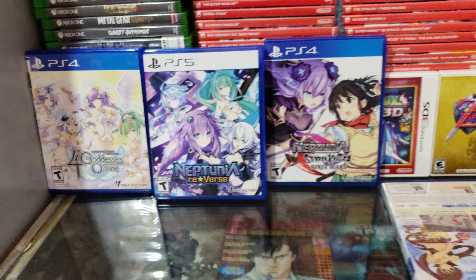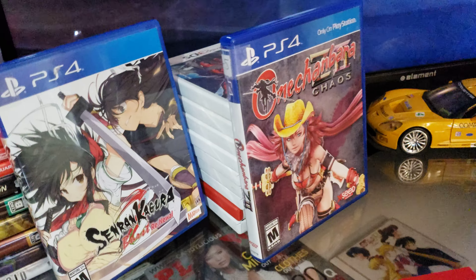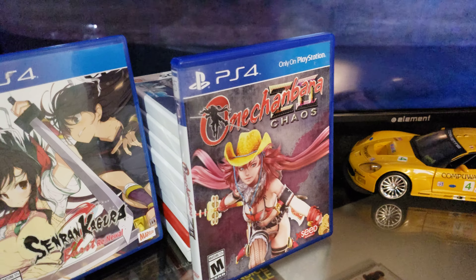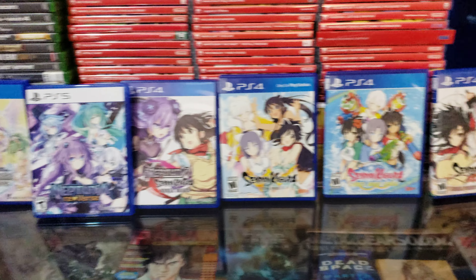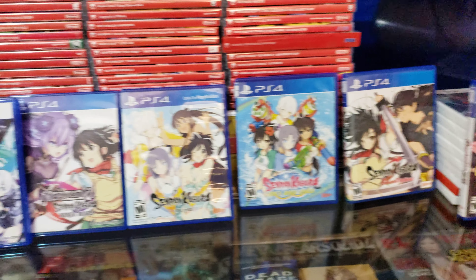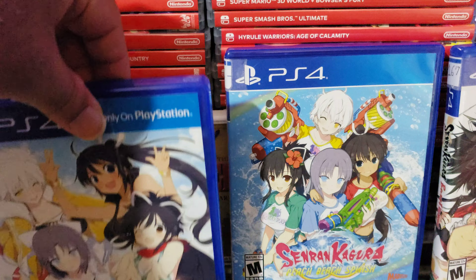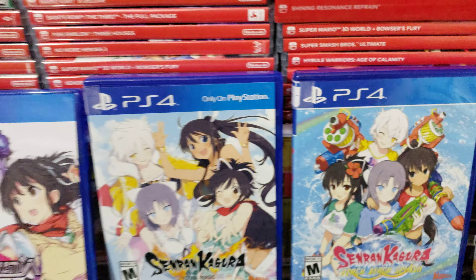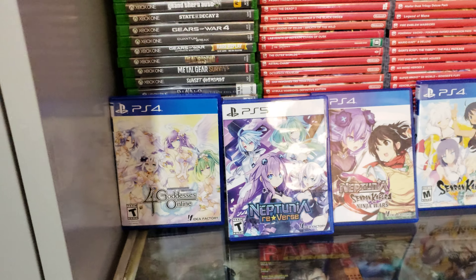I've got some more games right here. All these games right here on PS4 are also censored. But to tell you the truth, if all these games were available on Nintendo Switch, I would definitely buy them on Nintendo Switch instead of PS4. Just remember, graphics aren't everything.